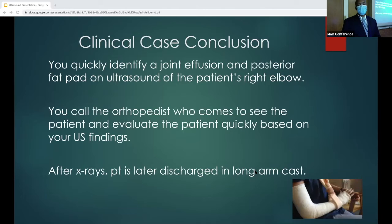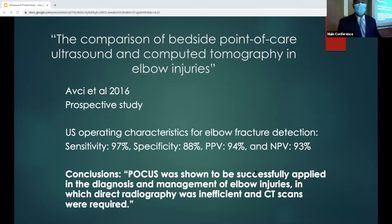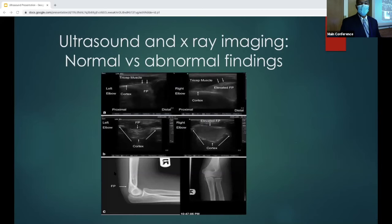Clinical case conclusion: you quickly identify the joint effusion and posterior fat pad on ultrasound for your patient's right elbow. You call the orthopedist, who rushes down because of your finding, and sends the patient for x-ray to look for angulation. Another prospective study comparing bedside point-of-care ultrasound and CT in elbow injuries found sensitivity for ultrasound at about 97% and specificity 88%. POCUS was shown to be successfully applied in diagnosis and management where plain radiography was inefficient and CT scans were required — when x-rays couldn't pick it up, the ultrasound finding was later verified by CT scan.